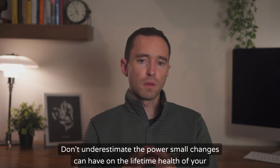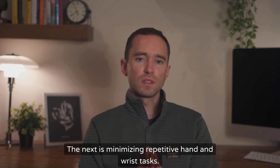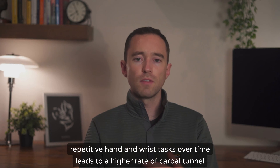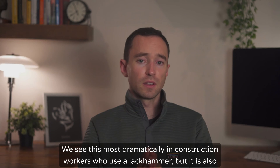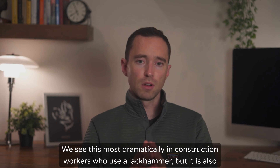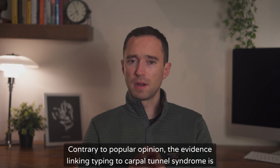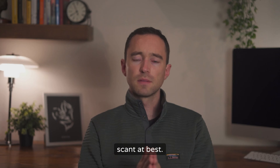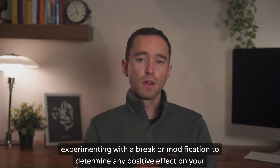Don't underestimate the power small changes can have on the lifetime health of your wrists. The next remedy is minimizing repetitive hand and wrist tasks. This one's a gray area, but there is some compelling evidence that the accumulation of repetitive hand and wrist tasks over time leads to a higher rate of carpal tunnel syndrome. We see this most dramatically in construction workers who use a jackhammer, but it is also common in those who work in manufacturing plants or auto repair shops. Contrary to popular opinion, the evidence linking typing to carpal tunnel syndrome is scant at best. If your days involve repetitive tasks with your hands or wrists, it would be worth experimenting with a break or modification to determine any positive effect on your symptoms.